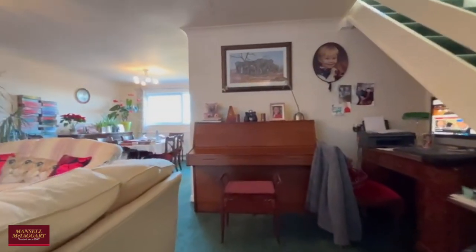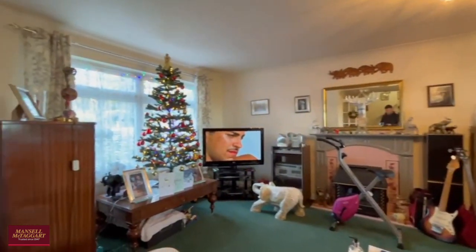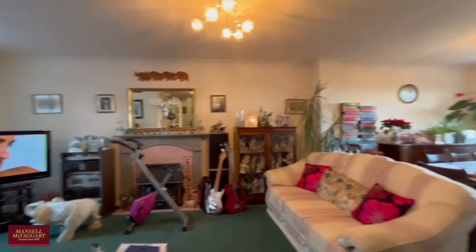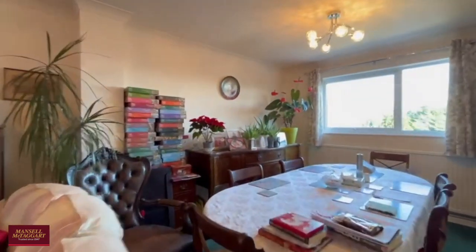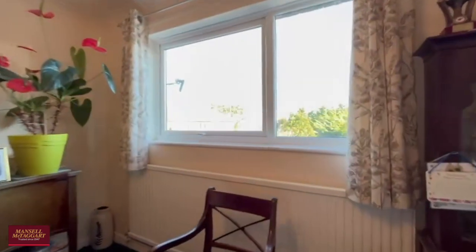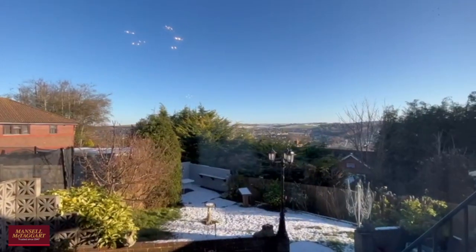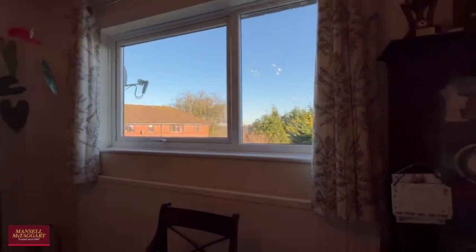Heading through into the living room dining room, you can see this stretches the length of the property and provides double aspect views, letting in plenty of natural light. A very well proportioned room, very versatile in its potential layouts. From the rear aspect you get the most stunning views.